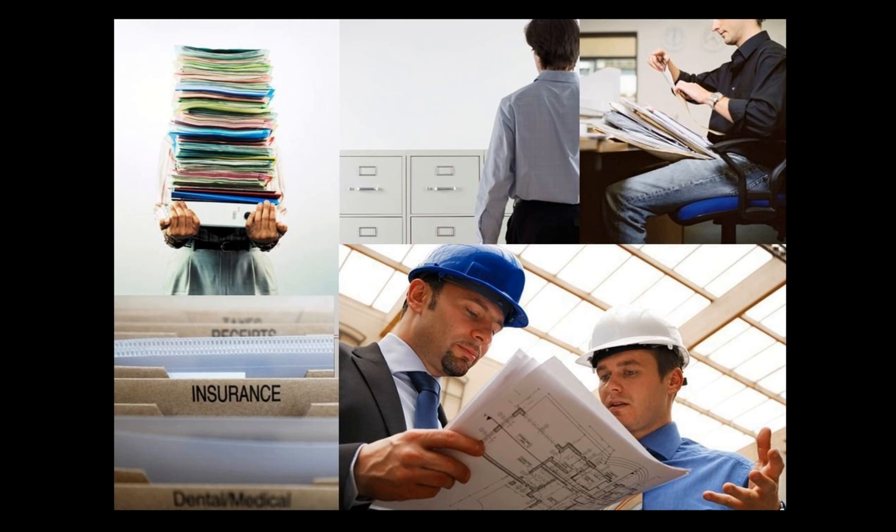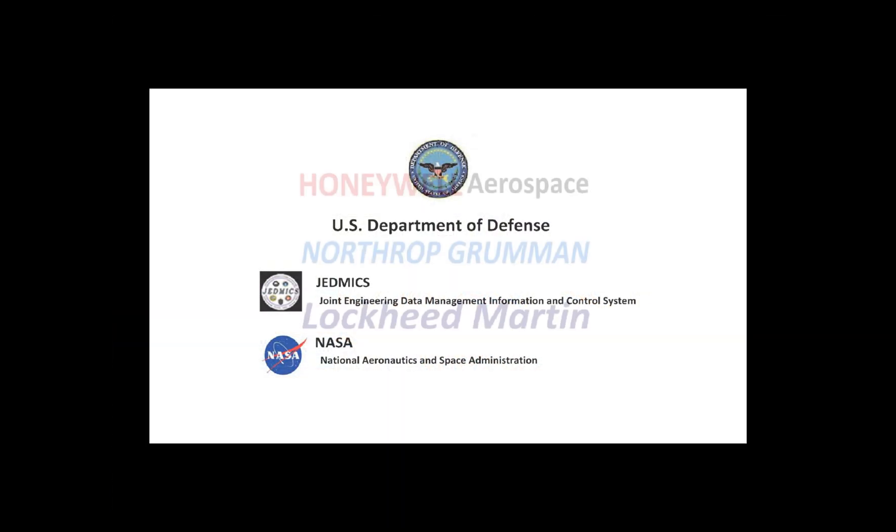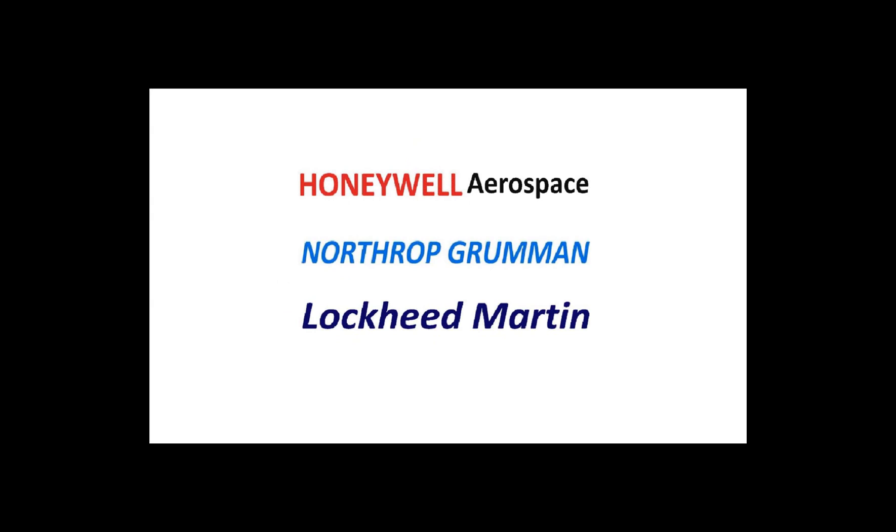PixEdit is an off-the-shelf solution which integrates into document management systems. Some organizations currently using PixEdit are the Department of Defense, GEDMICS and NASA, Honeywell Aerospace, Northrop Grumman and Lockheed Martin.